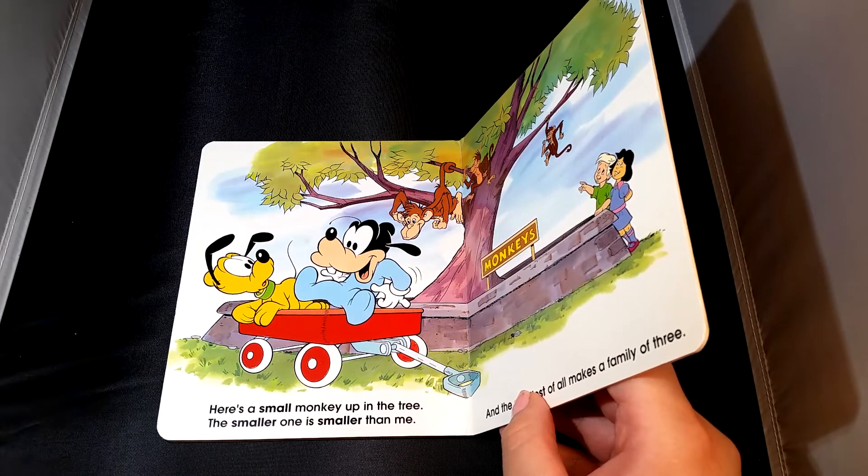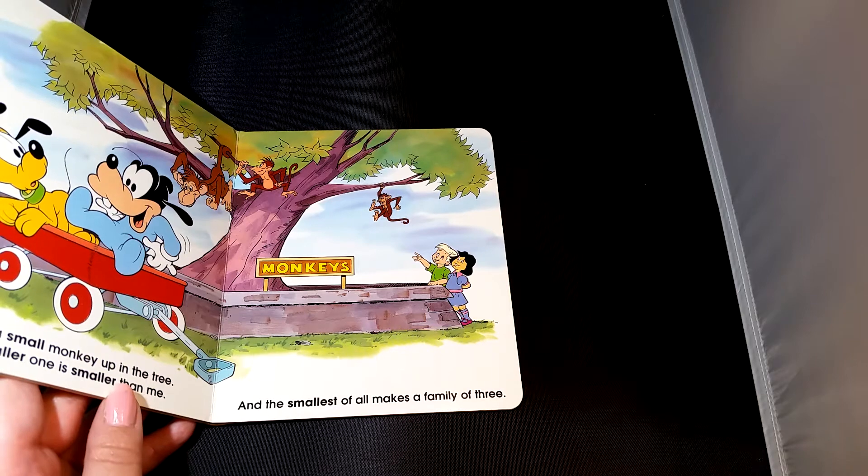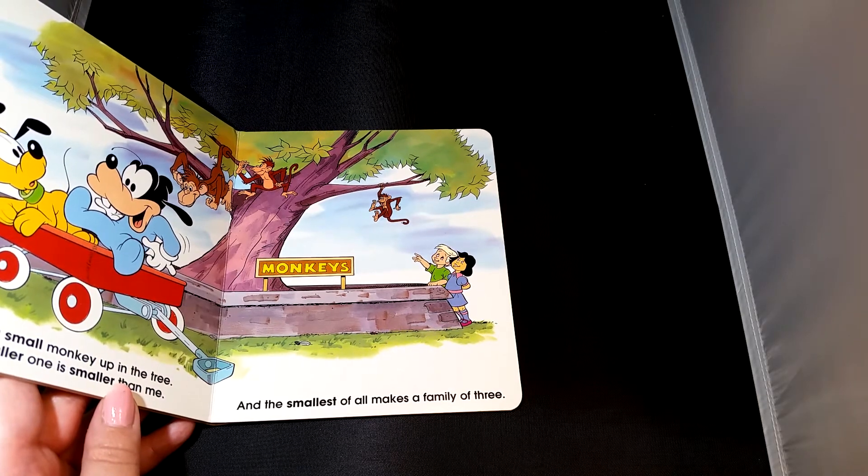Here's a small monkey up in the tree. The smaller one is smaller than me. And the smallest of all makes a family of three.